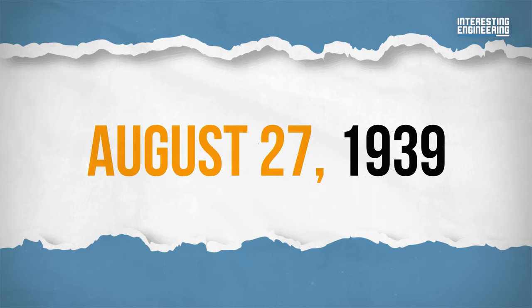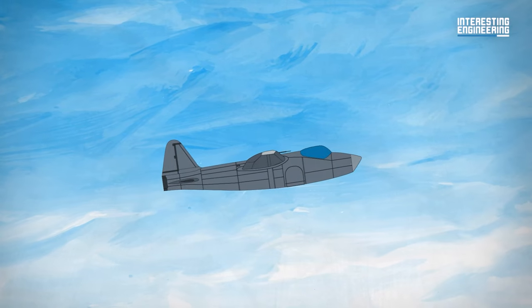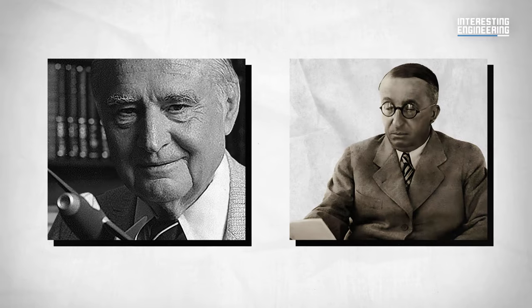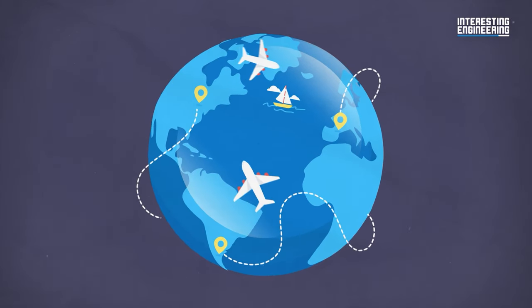On August 27, 1939, the HE-178 successfully soared into the sky, marking the first time an aircraft took off and flew with the sole power of a jet engine. Both Hans and Ernst proved the world right — planes can fly over 500 miles per hour. With just enough time, they could make jet airliners that could transport people worldwide.